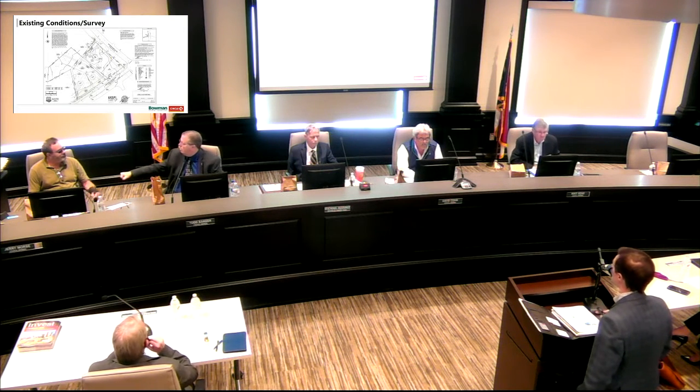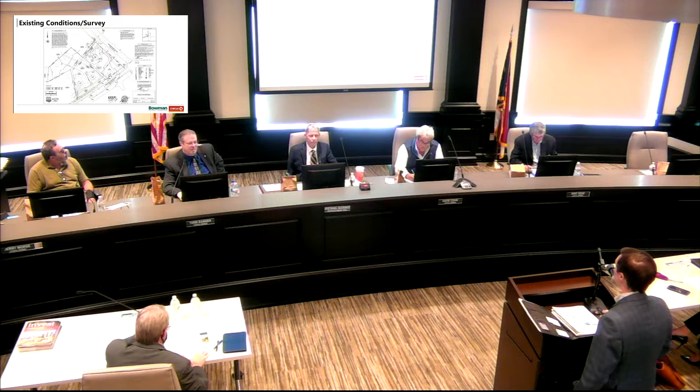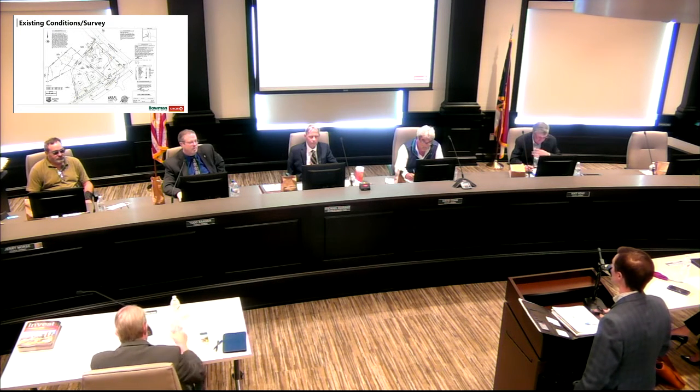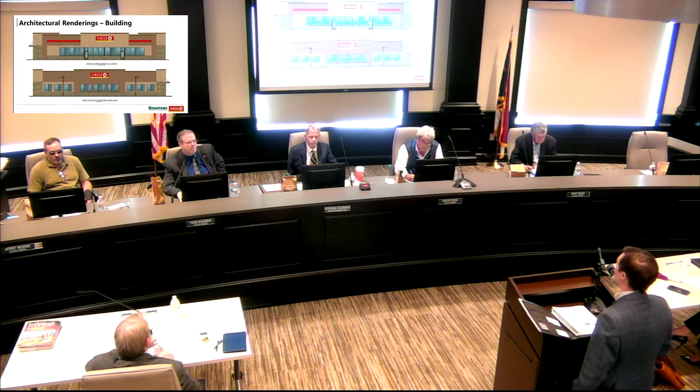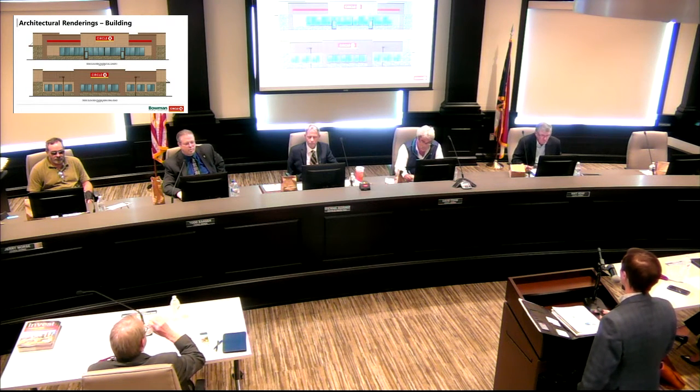This is the survey for the property we've received — it shows the three properties which will eventually be combined. Happy to answer any questions on this once we get a little further.